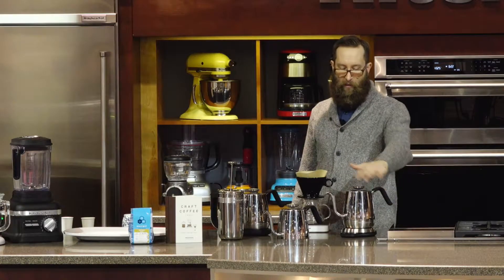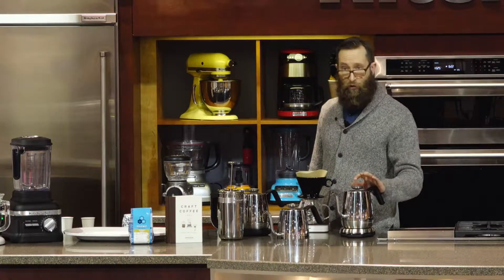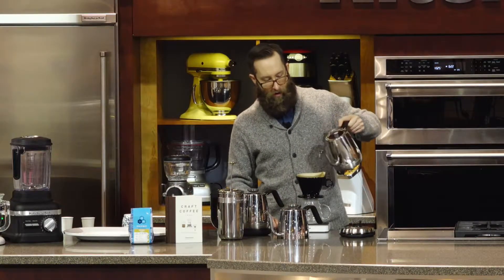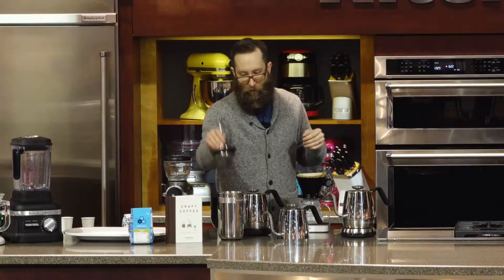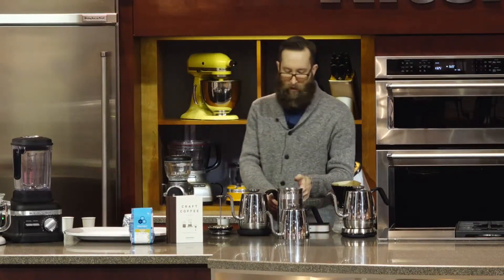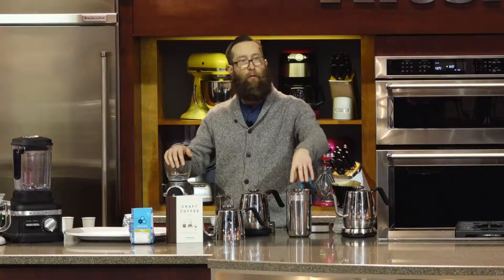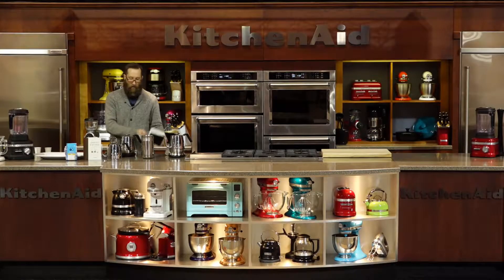My favorite model here is the digital precision kettle. I have this one set to the slowest flow rate setting, which is really great for pour-over coffee. Today I'm going to show you a little bit of how to make pour-over, and also a French press since a lot of people make French press at home. To make this French press, I'm using the Precision Press from KitchenAid, which actually has a scale and a timer built in, so you can add your coffee, add your water, and start your timer without needing any extra gadgets.